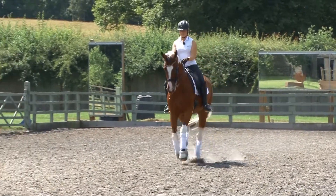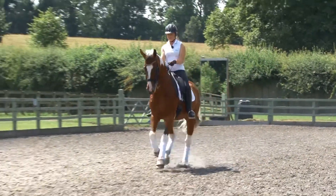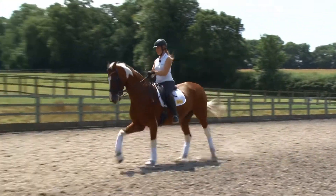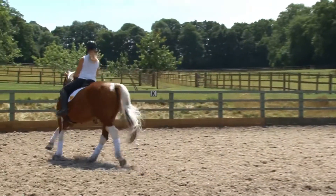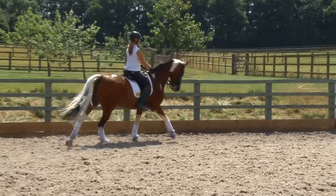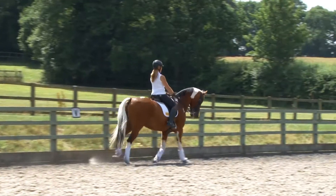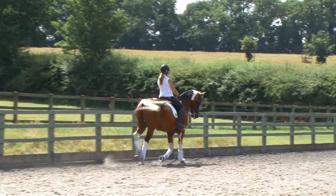If I'm just riding without a halt, ride forward. The more forward you are, the more straight you'll be. So that's my first thing: look down your centre line and ride forward, ride at the judge.